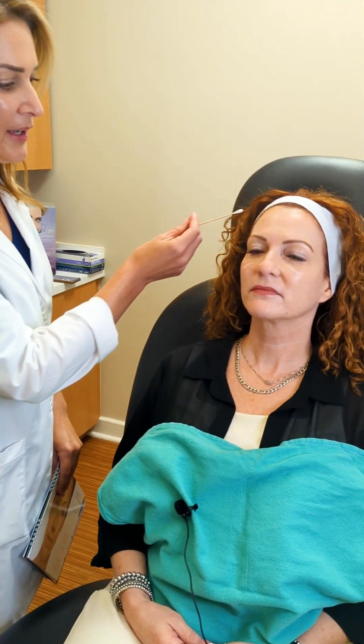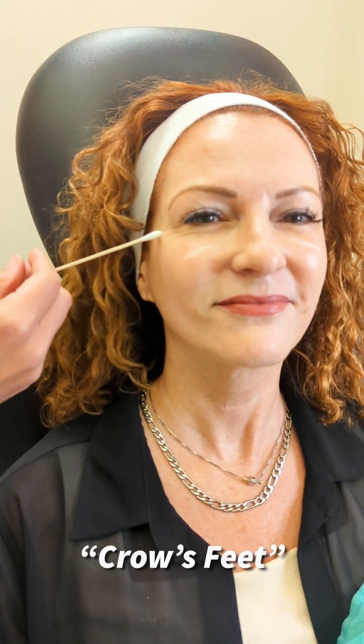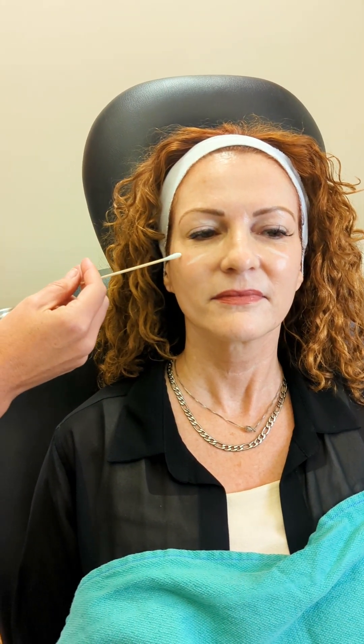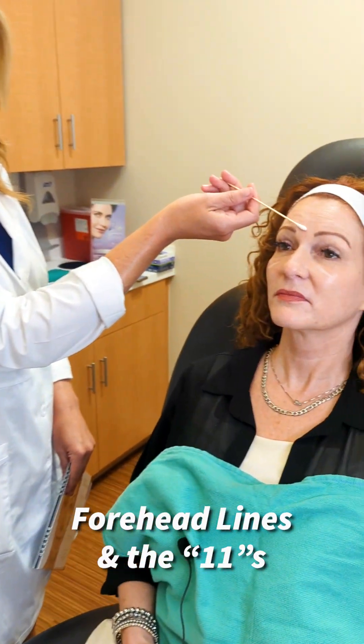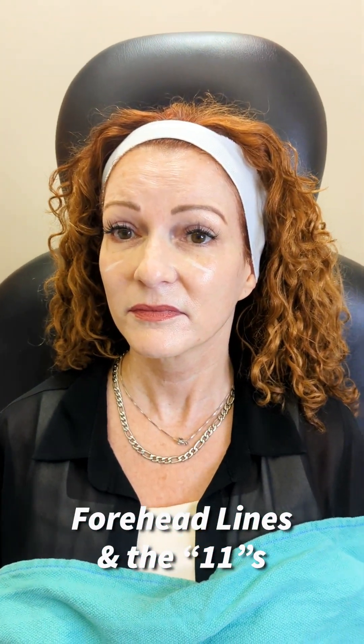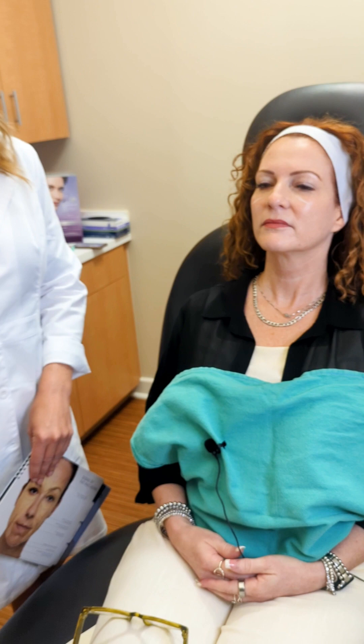We're going to use Botox to relax the muscles of the upper face. When Lori smiles, this muscle contracts and creates what we call crow's feet. By injecting there, that muscle is going to relax and when Lori smiles it won't contract and create those lines. It's really important to treat that area because with continued smiling she'll eventually have those lines there even when she's not smiling. The same concept applies to the forehead and between the brows — all those expressions will eventually create lines that are there when she's not moving, so we're going to relax those areas.